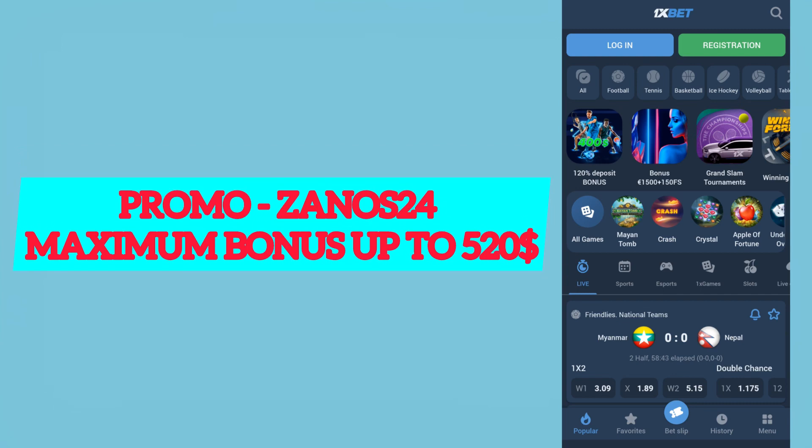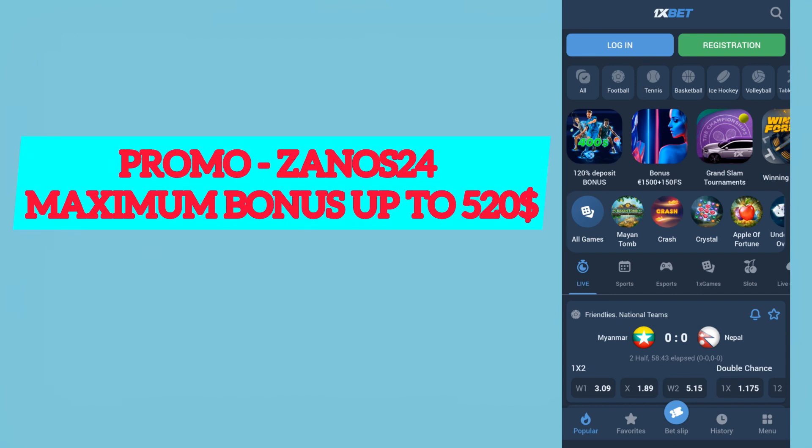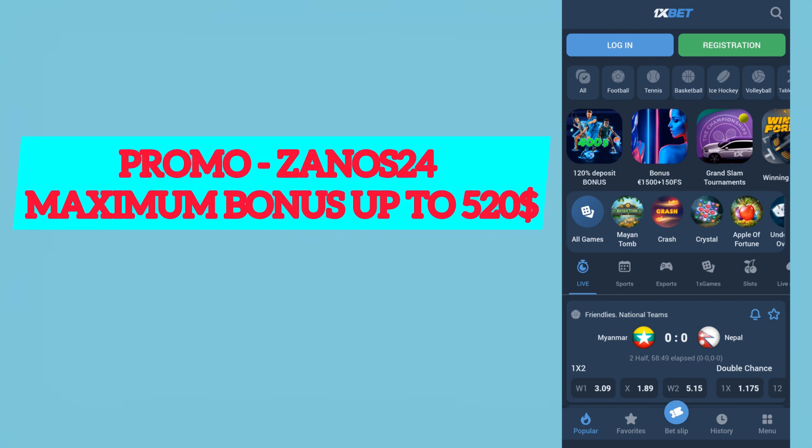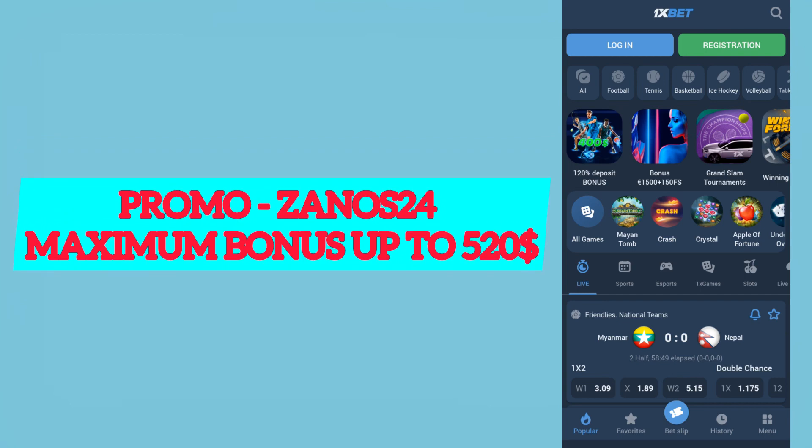Our first step: we need to download the application from the official site. I've placed the link in the pinned comment and in the description. You can also find our actual promo code there.